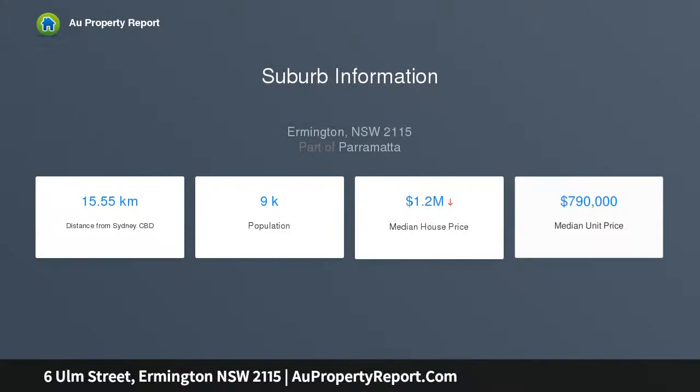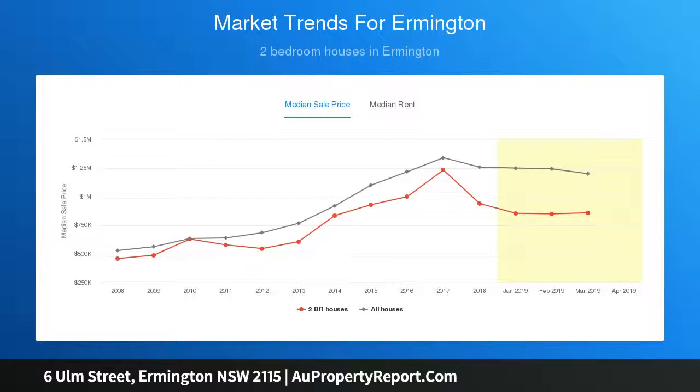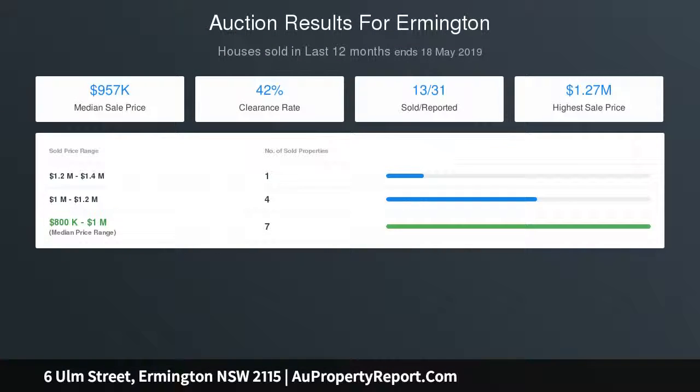Separate living zones include a lounge and combined family dining. An al fresco area suits large-scale gatherings with friends, with a chance to create a stylish modern entertaining deck. The sizable kitchen has ample cabinetry and electric appliances. Three well-presented bedrooms, one appointed with built-ins and timber flooring, plus air conditioning, a garden shed, and a double garage on a substantial near-level block with a 15.24 metre frontage.